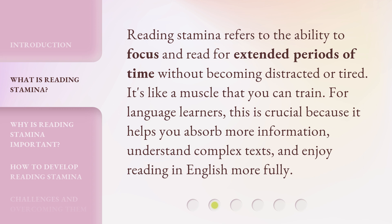Reading stamina refers to the ability to focus and read for extended periods of time without becoming distracted or tired. It's like a muscle that you can train. For language learners, this is crucial because it helps you absorb more information, understand complex texts, and enjoy reading in English more fully.